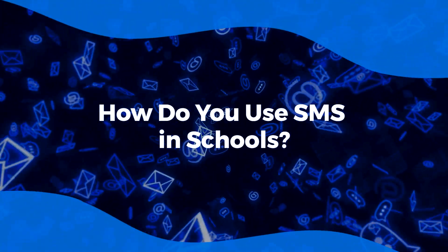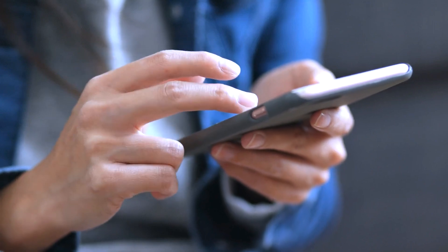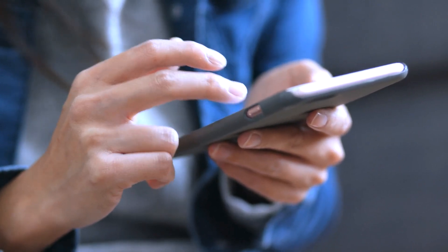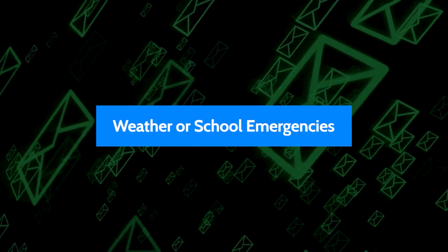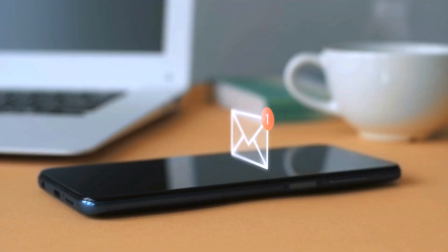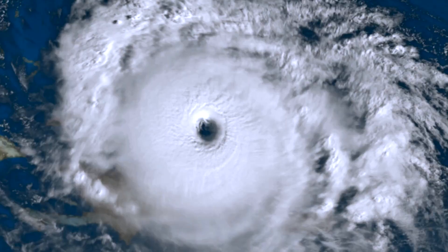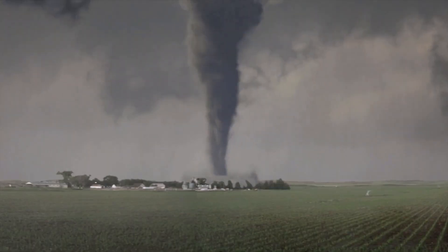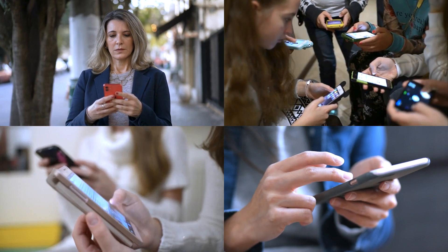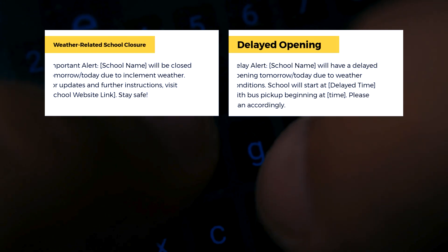How do you use SMS in schools? Here are a few smart ways to use SMS communication in schools, along with message templates. First, Weather or School Emergencies. Perfect for snow days or other school closures, SMS is a great way to send quick updates for weather emergencies, including snow days, cold days, hurricanes, wildfires, tornadoes, etc., or to alert parents and students of any school emergencies or evacuations.